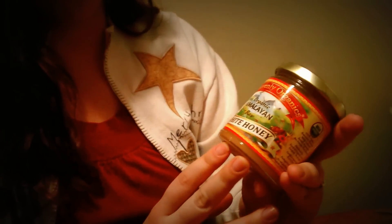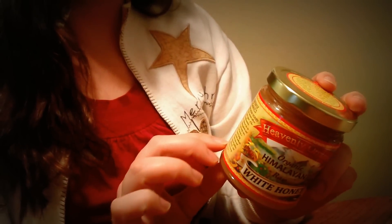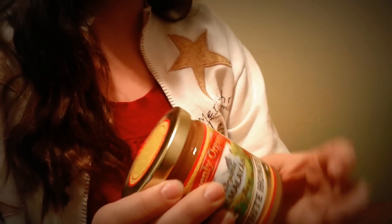I also got this really cool organic Himalayan raw white honey. It's from a sustainable farming operation. My in-laws got this for me and I'm really excited to try it.